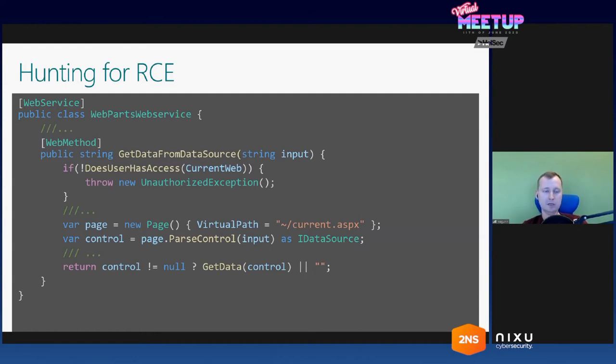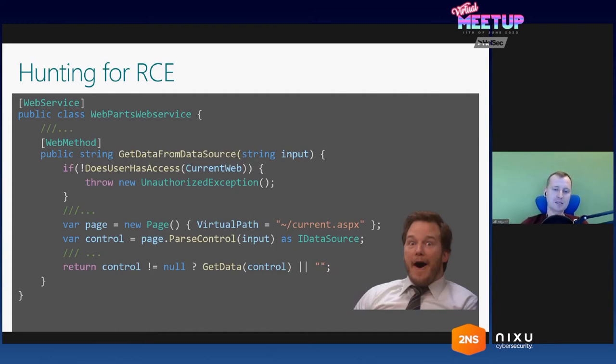Here you can see a method attributed as a web method, meaning it can be executed by a remote user just by sending HTTP requests. Inside this method, we can see a call to something called ParseControl, where user input from the web request is fed right into this method. This method creates an instance of some class, which is an ASP.NET control. For me, it was really exciting, because that was exactly what I was looking for — a method I could call remotely. It executes some parsing code on a string passed from the HTTP request. Probably I could exploit it to get an RCE.